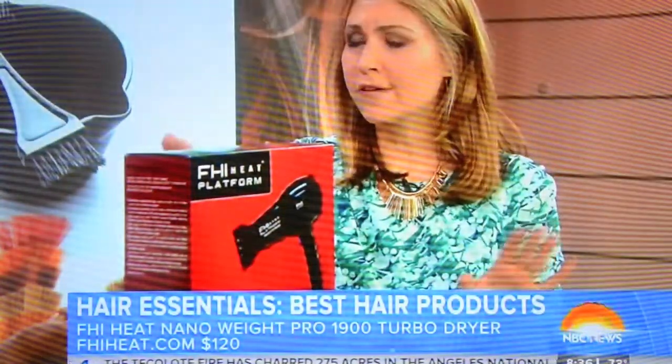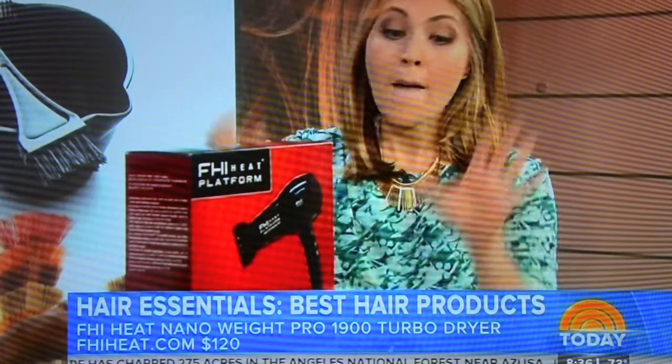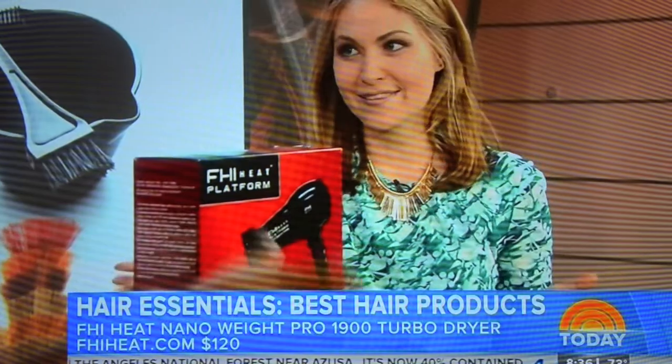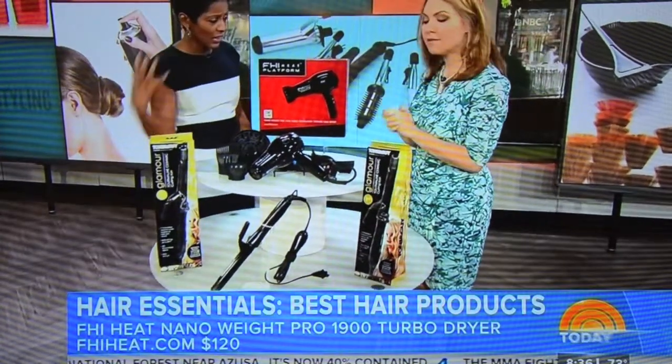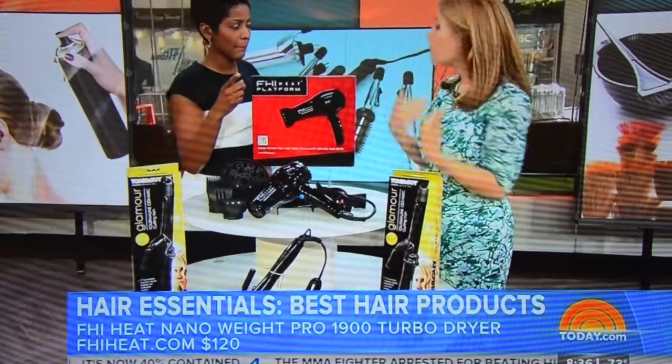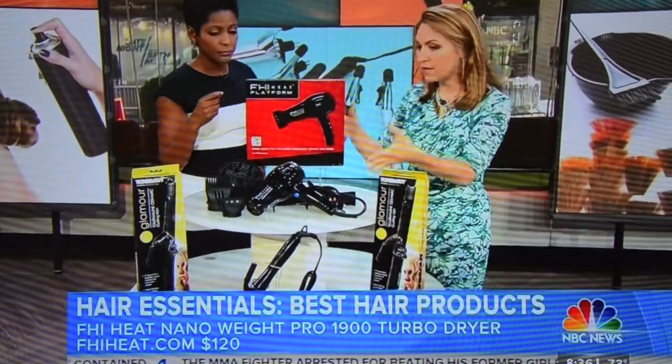When you're using it, just a little tip — you want to keep it about six inches from your scalp. But this keeps everything really soft and really shiny. It doesn't get too hot because sometimes it can dry your hair out. It will not do that, and that's actually one of the tests that our lab does. The Institute approved that.